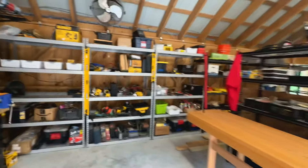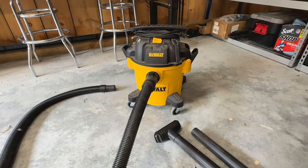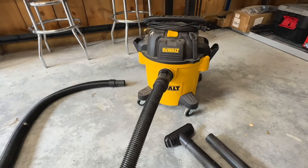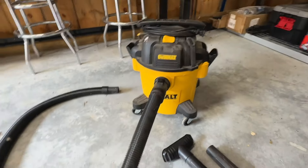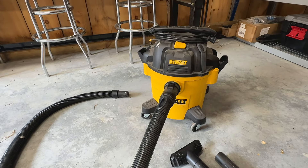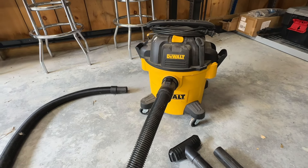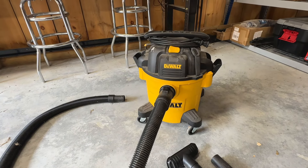Rounding out number 10 today, and keeping with that organization and cleanliness, is a good shop vac. I have this little DeWalt one that I keep in my shop and it's just so nice to keep things picked up and cleaned off. It comes with attachments and it's always good to have some extra filters around. A good dry-wet shop vac is one of those essential things to have around — cleaning out vehicles, cleaning out the shop, keeping things picked up and tidy. It really makes me feel better about my day when things are cleaned up. A good shop vac is essential for any homesteader or homeowner to have.